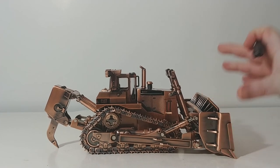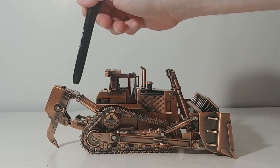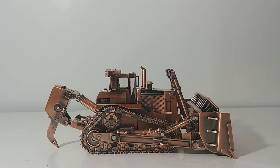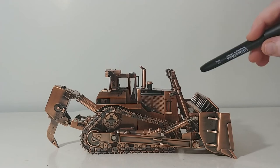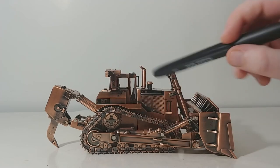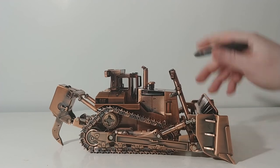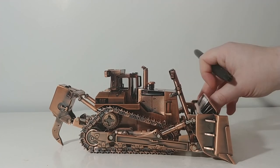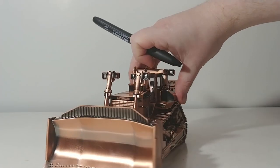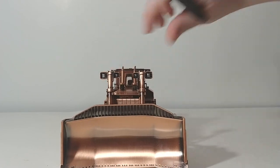If you do want to pose it, the ripper is positionable just like the regular D11T by Diecast Masters. The blade is also positionable — you can angle it slightly, and it will go up and down. Your tracks move as well. There is no operator figure in the cab, and the cab does not open.